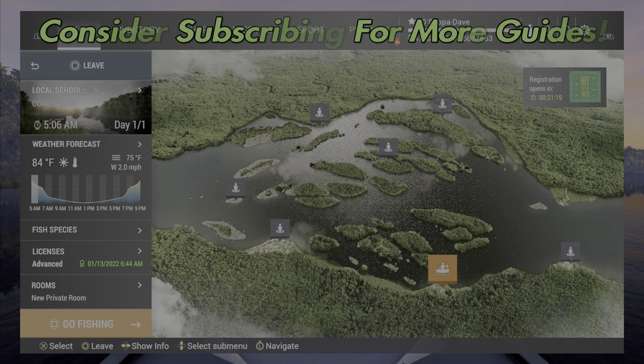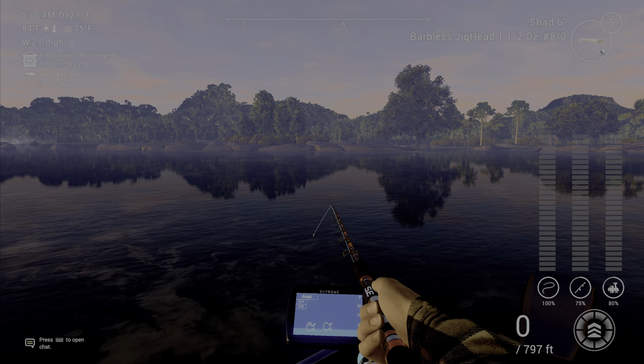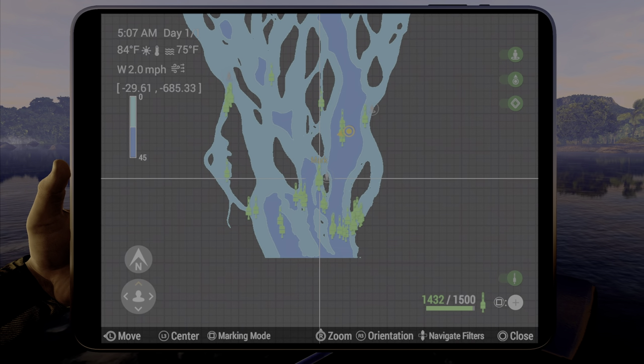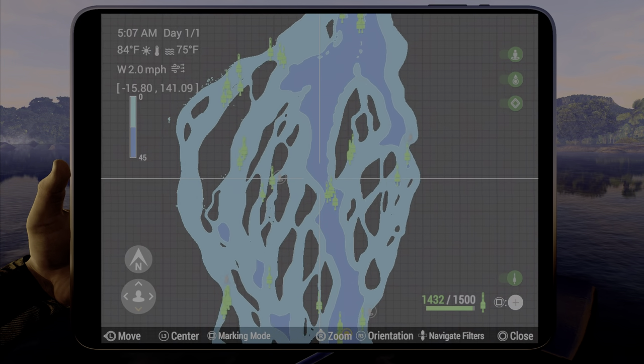Welcome back to the Congo River for the Nile perch. Over the last two or three days I've caught anywhere between 70 to 120 of these unique Nile perch. I've been up here quite a bit, learned quite a bit, and we're going to go through what I learned in this video. I want you to keep in mind I only generally use the last two or three spots.